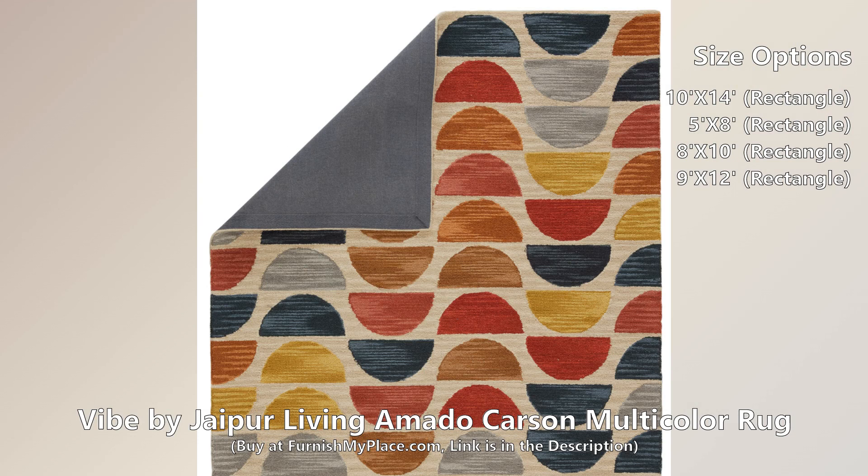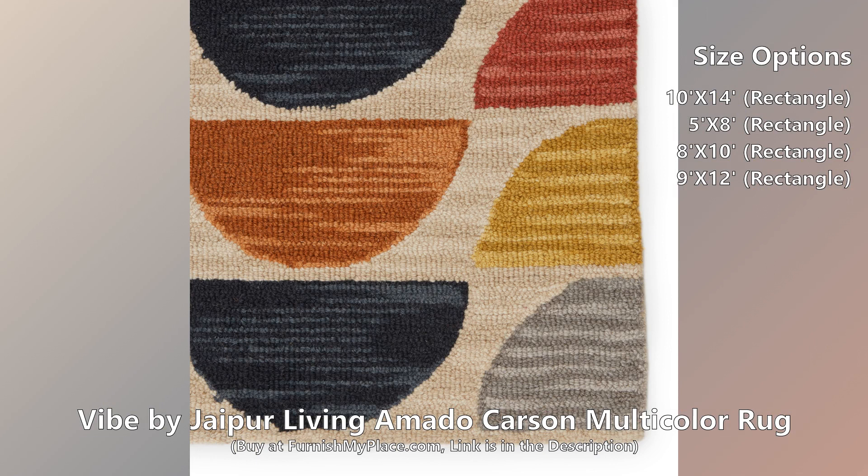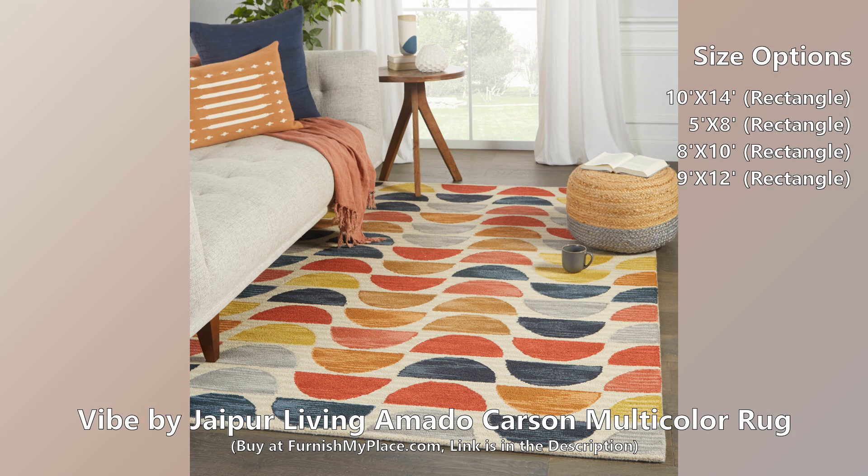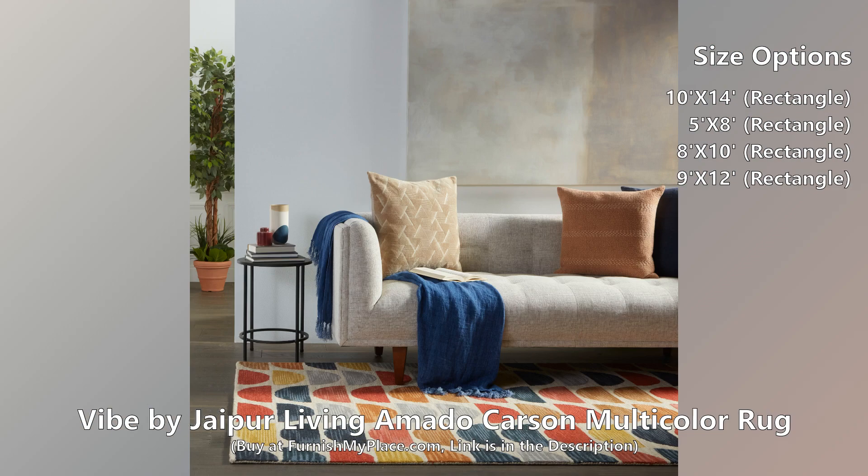This rug is available in four different sizes. The ultramod and perfectly geometric Amato collection infuses interiors with bold patterns and rich color schemes. An eclectic design and vibrant multicolor scheme come together to form the Carson rug's dynamic appeal.